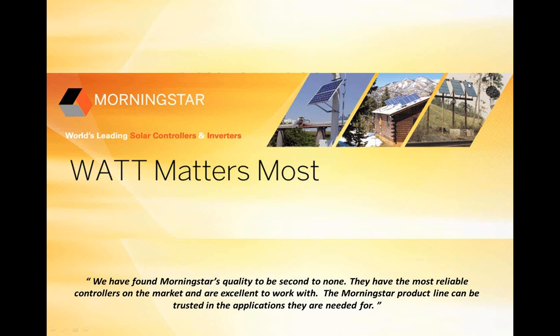Good morning everybody and welcome to the Matrix webinar for May 2nd. Today we are lucky to have Kyle Wilsey, a sales engineer at Morningstar, who will present inverters and solar controllers to us from Philadelphia. So welcome everybody, thank you for joining us. The floor is yours, Kyle.